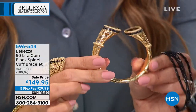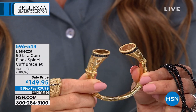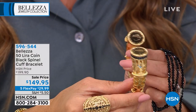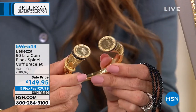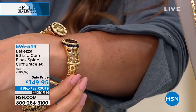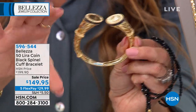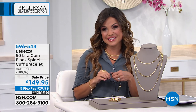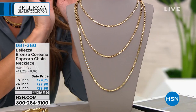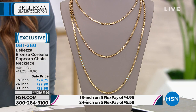A reminder about the beautiful hinged cuff bracelet — if you want the small, we only have 14 left. It features two 50-lira coins, black spinel, and a beautiful cutout design. The large has 60 remaining. It's $50 off right now. Also, the popcorn necklace has been very popular today — we started with 1,700 of these and now have 700 left to go around. It sparkles, it's unique. Definitely take a look.